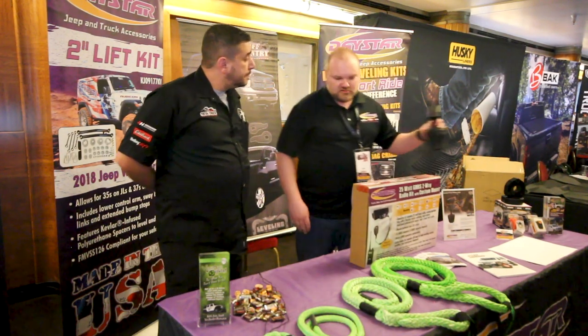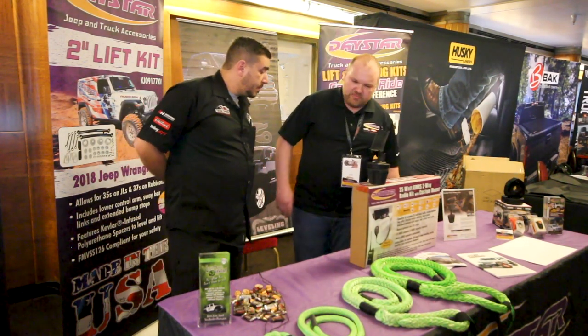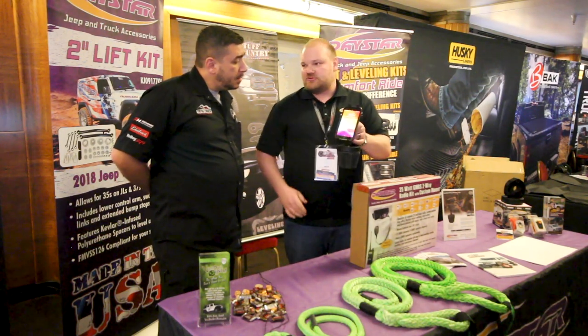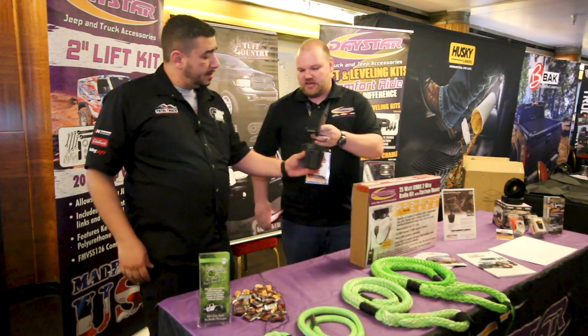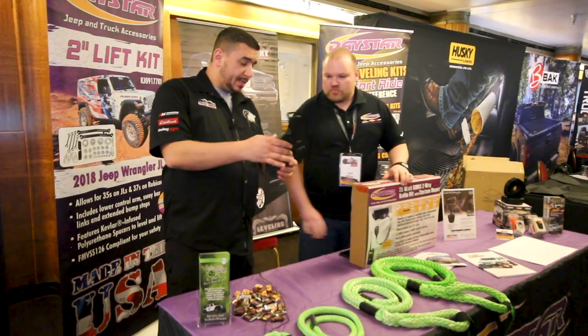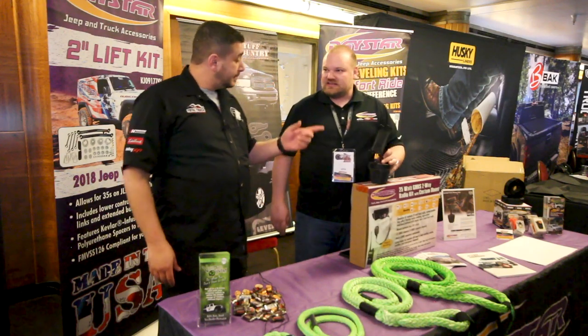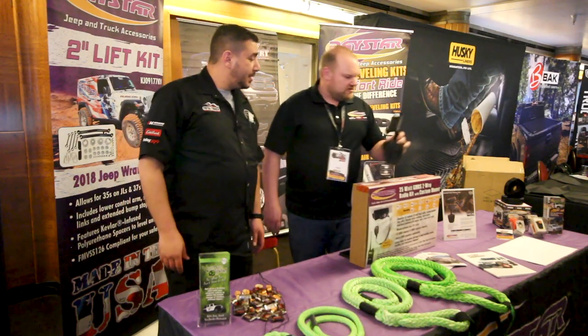Our newest product we just released is our hands-free phone grip. It's super easy to use — anything with a cup holder, it snaps right in. Very universal. Boats, trucks, Jeeps, SUVs — the application is virtually endless. Very trick on those.